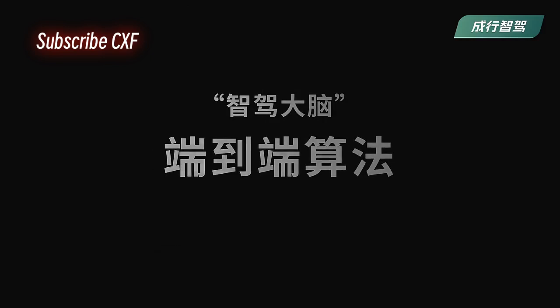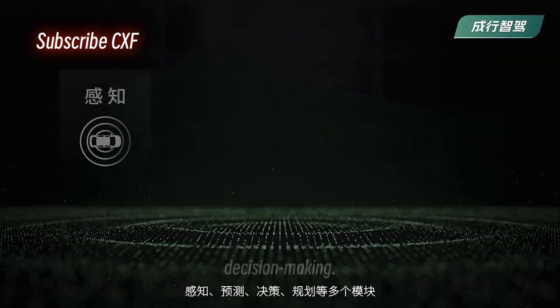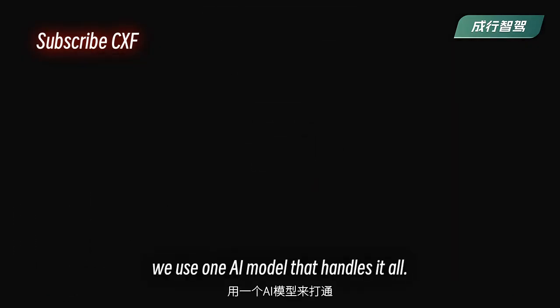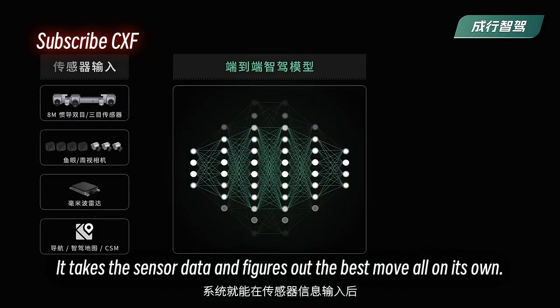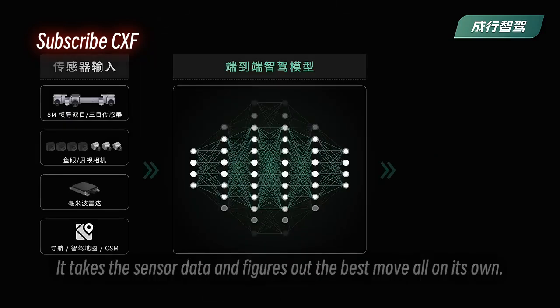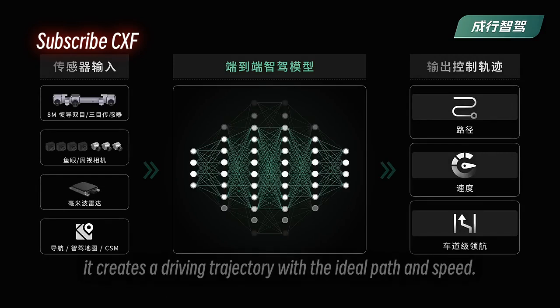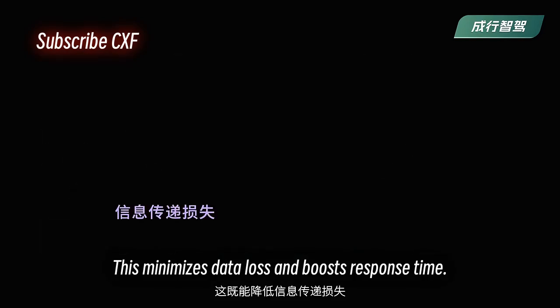It's like the brain of the whole system. Instead of separate modules for perception and planning like traditional self-driving systems, we use one AI model that handles it all. It takes the sensor data and figures out the best move on its own, creating a driving trajectory with the ideal path and speed.